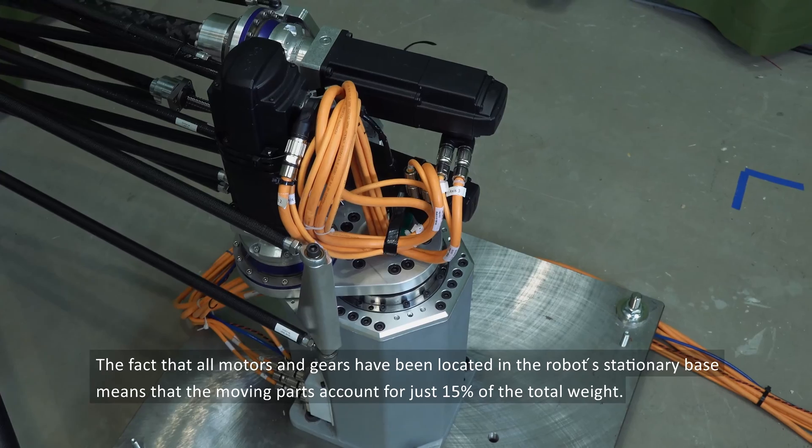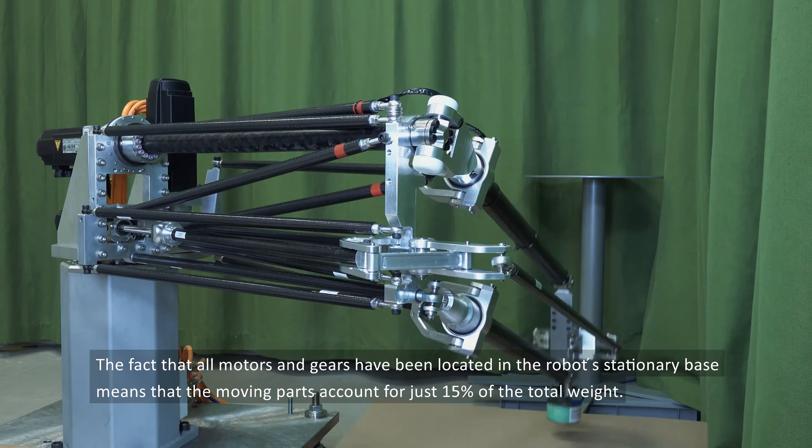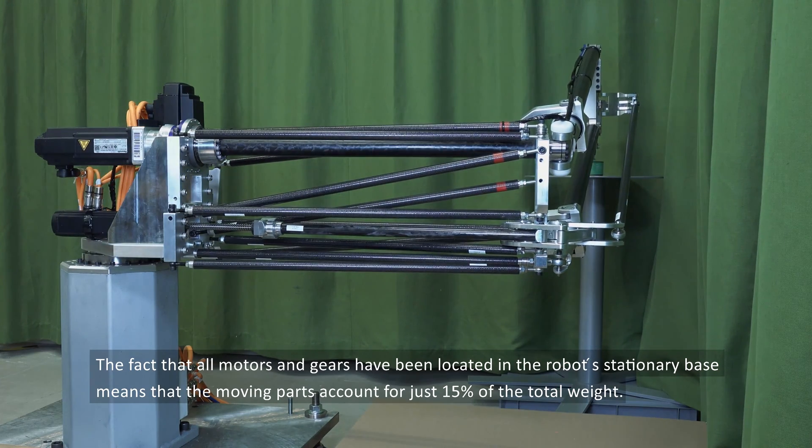The fact that all motors and gears have been located in the robot's stationary base means that the moving parts account for just 15% of the total weight.